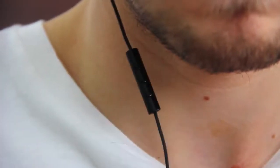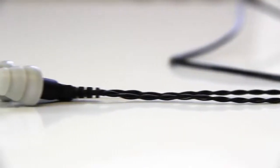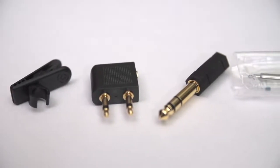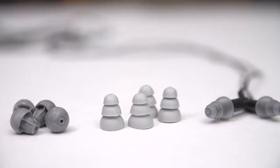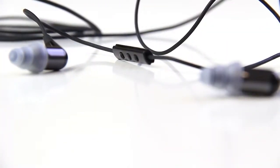They do cost a lot more than other earbuds on the market, but for the price you get not only amazing sound quality, but also a ¼-inch street adapter, an airline adapter, six different sizes of ACC-U Fit tips, a travel pouch and storage case, as well as a 5-foot cable length.